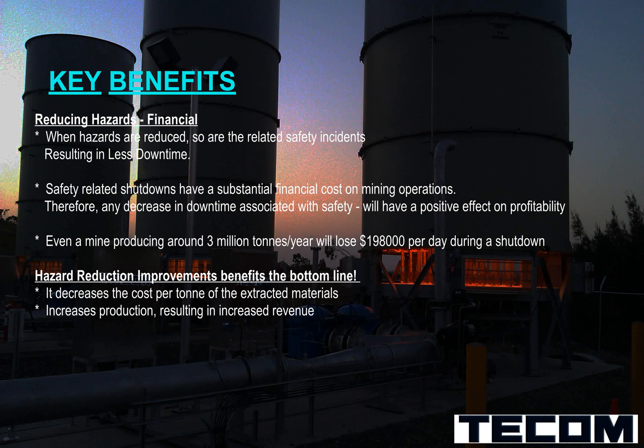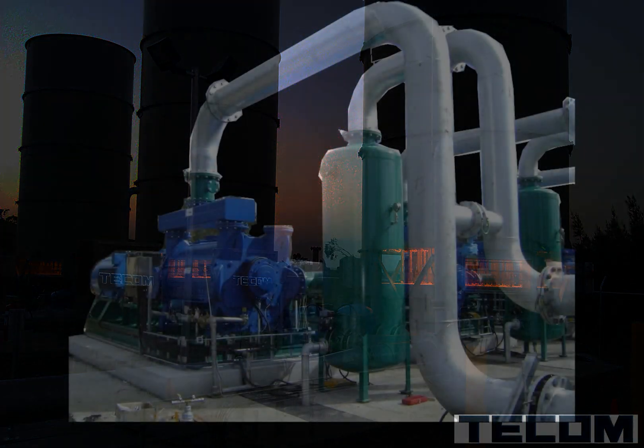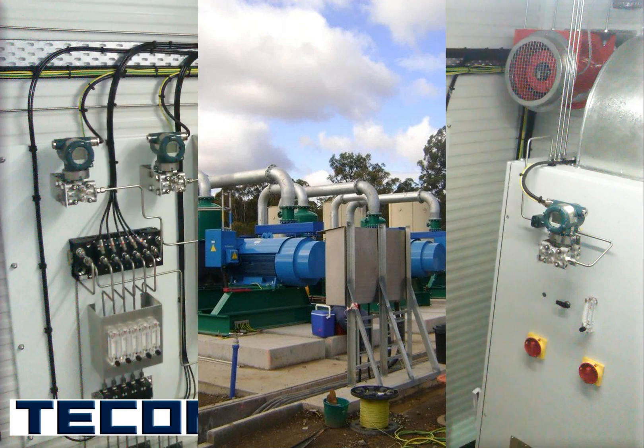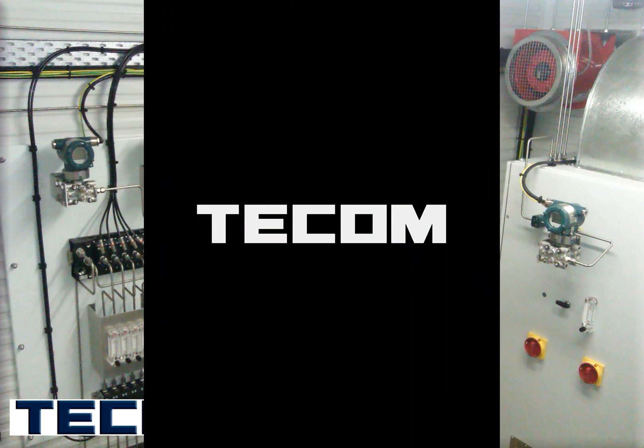Safety-related shutdowns have a substantial financial cost on mining operations. Any decrease in downtime associated with safety will have a positive effect on profitability. For all your hazard reduction technologies, contact TECOM at tcomoz.com.au. TECOM is a member of the CMAG Techbird Group of Companies.